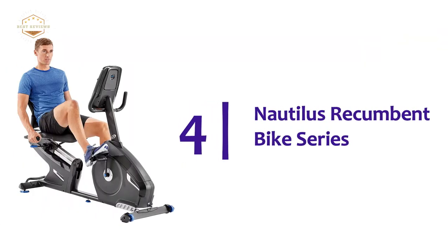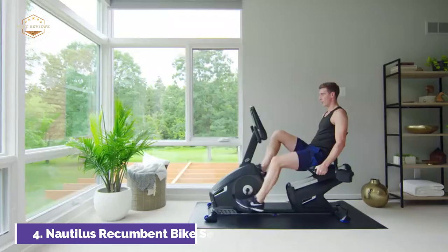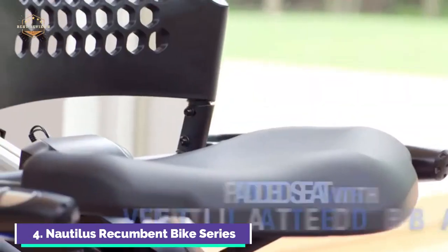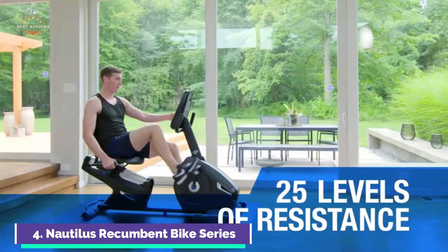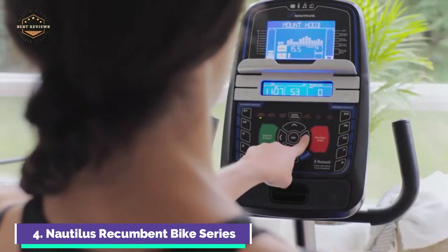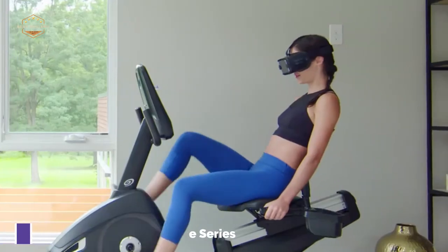At number 4, the Nautilus Recumbent Bike Series. Users can track, monitor, and set goals with popular app-based tracking tools, thanks to enhanced Bluetooth connectivity. Dimensions are 65.3 inches in length, 28.3 width, and 49.6 in height. The product weighs 91.9 pounds. The Explore the World app allows you to digitally immerse in a variety of virtual courses, exotic locations, and breathtaking trails around the world. There are three courses available, and you can subscribe to unlock more. 29 customizable workout programs can be displayed on the DualTrack Blue LCD console, with 25 resistance levels to choose from for a variety of workout intensities.